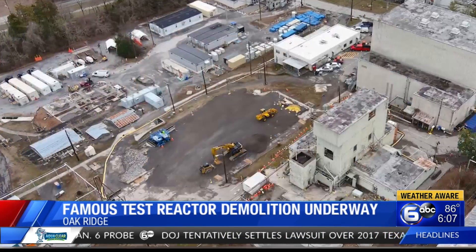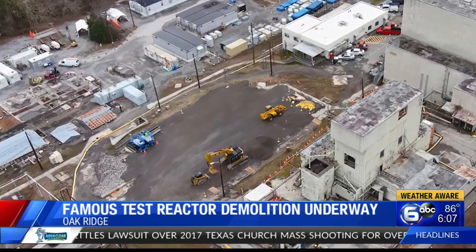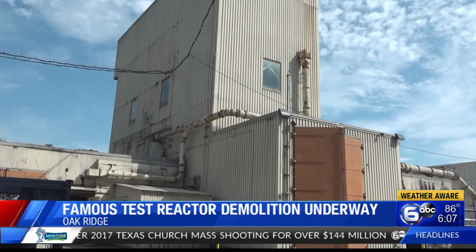The reactor has been knocked down in Oak Ridge. The Oak Ridge Office of Environmental Management began tearing down the low-intensity test reactor, also known as Building 3005, in late March.